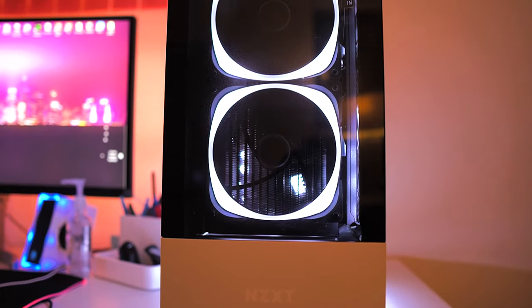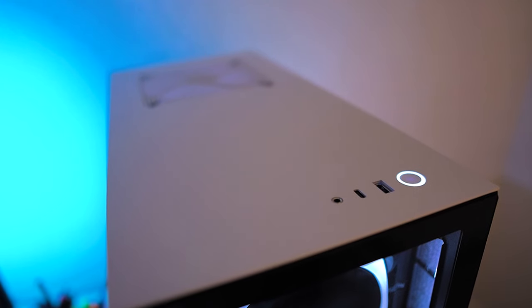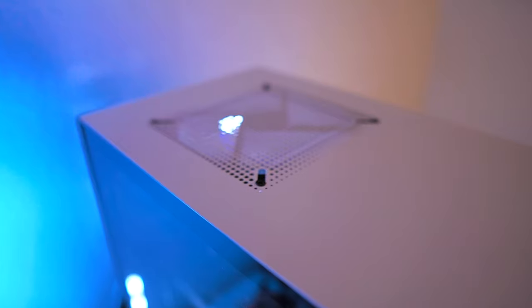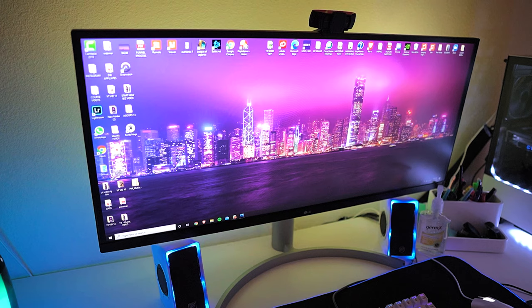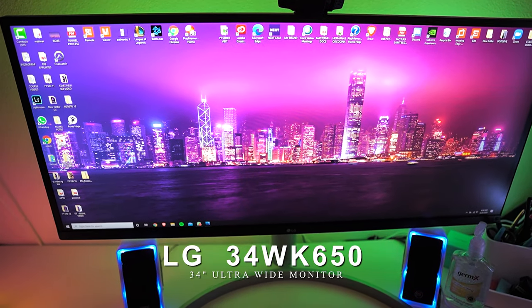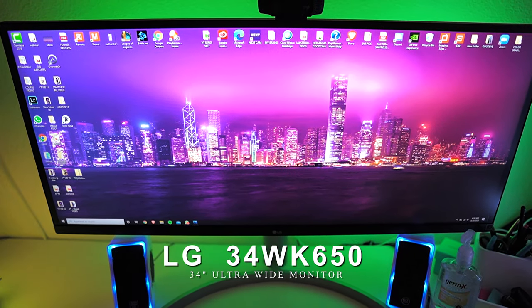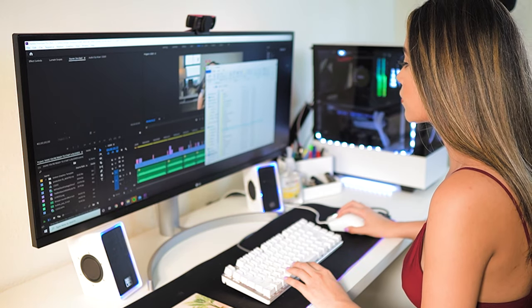It has a Kraken X62 CPU cooler system, and I absolutely love the design of this case. This case includes a very accessible USB port and a power button right on top of it — and this is as far as I go with my cable management skills. Here's a look at my monitor — this is the LG 34WK650, which is a 34-inch ultrawide monitor with an aspect ratio of 21 by 9.